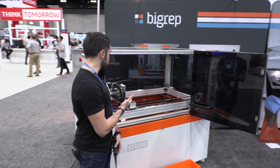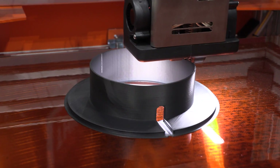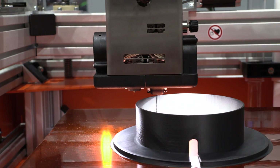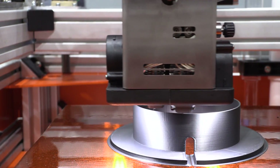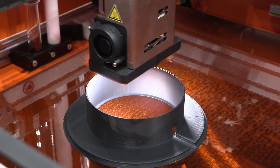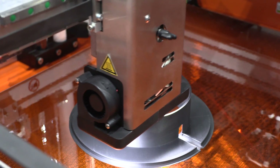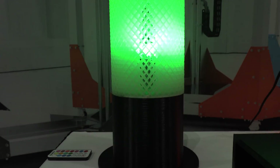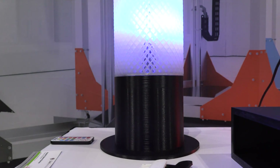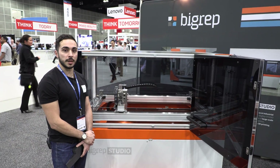This is the Big Rep Studio, our newest printer, released at the end of last year. Built, designed, and manufactured in Germany. It's a heated bed, dual extruder, multi-material, multi-color machine with a large build envelope of 39.5 inches by 20 inches by 20 inches. It is designed to print very large parts with high resolution. We are trying to be your smart solution for your big ideas. Check out our website at www.bigrep.com.